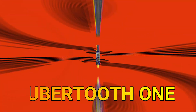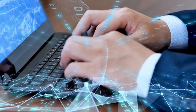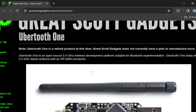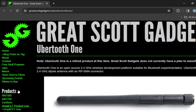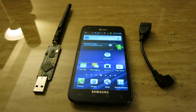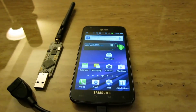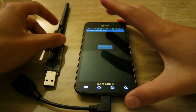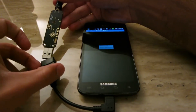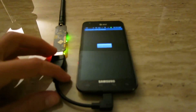UberTooth One. The UberTooth One is a versatile open-source Bluetooth development platform designed for wireless security research and penetration testing. Developed by Great Scott Gadgets, it provides a means for security professionals and enthusiasts to analyze and assess Bluetooth communications. The UberTooth One is equipped with a custom radio frequency (RF) transceiver and is capable of monitoring and capturing Bluetooth Low Energy and classic Bluetooth signals. This device allows users to conduct security assessments on Bluetooth-enabled devices, identifying potential vulnerabilities and weaknesses in their communication protocols.